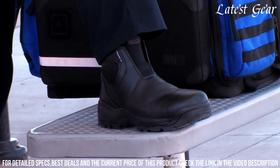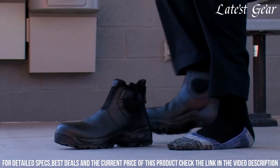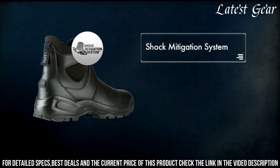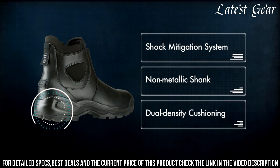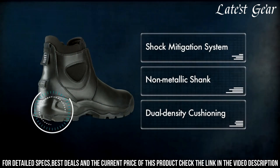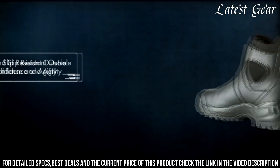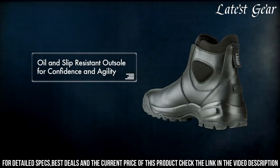Keeping you stable and secure. With its reinforced heel and toe, these boots provide extra protection and durability. Whether you're in law enforcement, security, or any other high-intensity profession, rely on the 5.11 Tactical Military Work Boot 2.0 to deliver performance and reliability in every step.